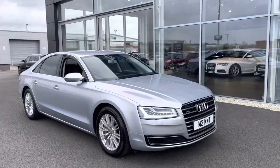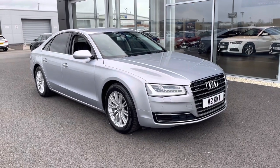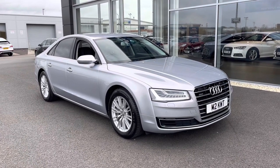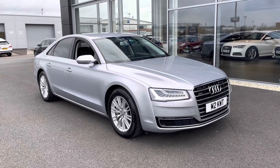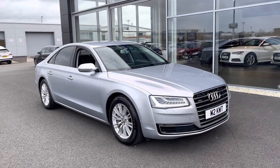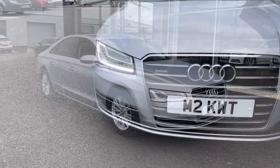My name is Billy from Motomatch Chester and today I'm going to be taking you around this absolutely fantastic 2015 Audi A8 Executive Quattro. It's the 3 litre V6 diesel automatic with 3 previous owners and just over 55,000 miles. It's a Motomatch approved used vehicle so it does come with a 30 day or a thousand mile warranty. If you would like to put a test drive in this car please give us a call on 01244 311404.